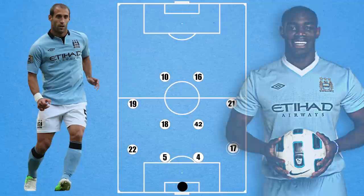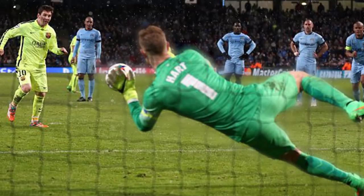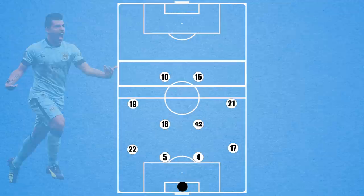The major rotations were Kolarov in for Clichy, Zabaleta in for Richards, Milner for Nasri, and Balotelli in at times for Dzeko. And looking back at the first eleven, the quality throughout the side is undeniable. Joe Hart at his peak was a top keeper and is still the joint holder of the most golden gloves in Premier League history. And it is clear how in each line, even in the outfield, they had players now considered Premier League legends — Vincent Kompany at the back, Yaya Toure and Silva in midfield, as well as Aguero up top.